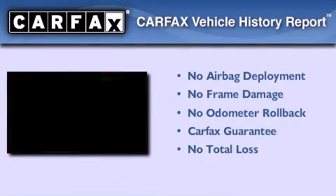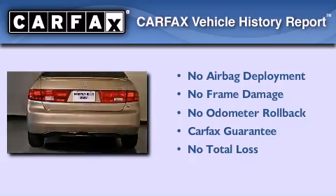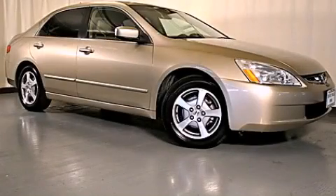Not to mention that this Honda qualifies for the Carfax Buyback Guarantee. Please call today to reserve this vehicle for a test drive.